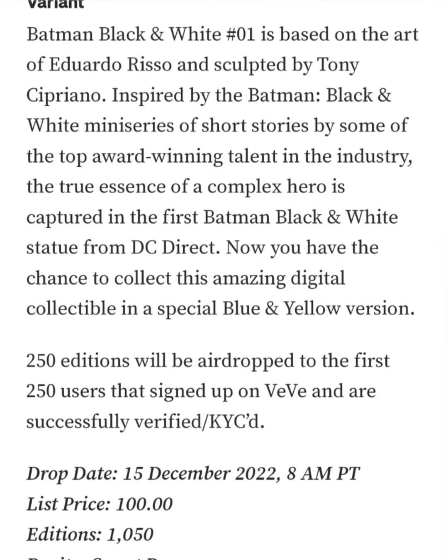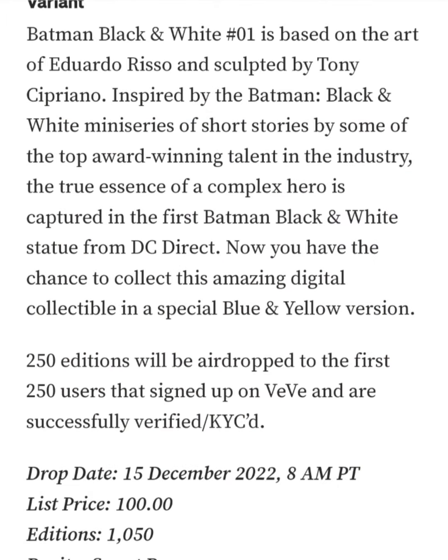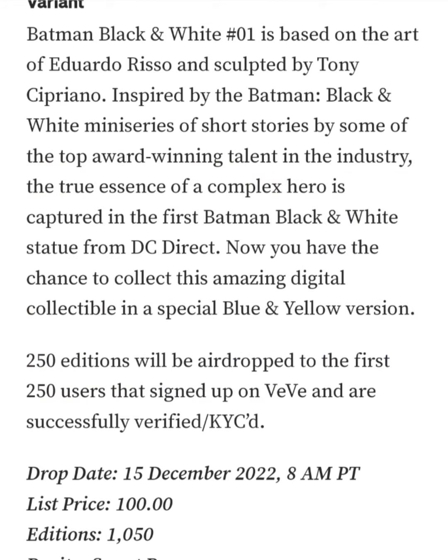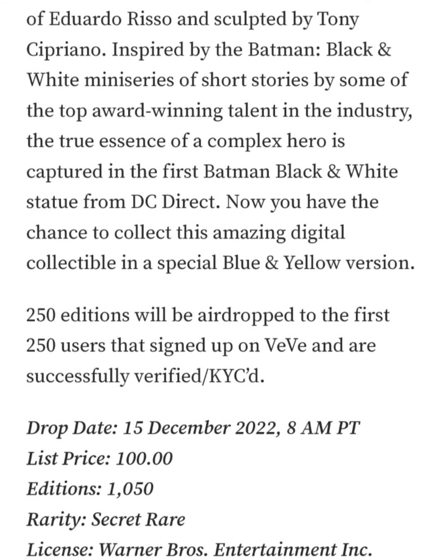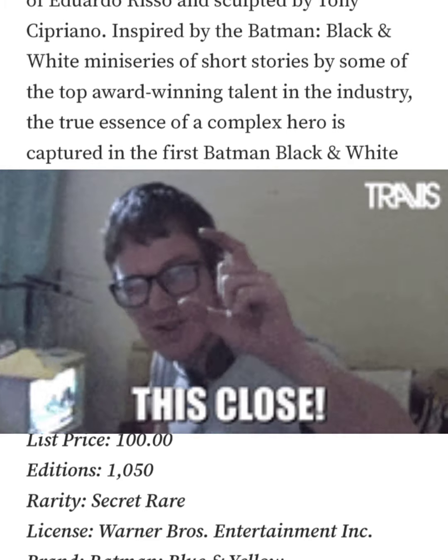So we're definitely getting some utility here as the OGs of VV. Unfortunately I'm not one of these people — I got in more like around the end of October or November of last year. I also never got the original Rizzo, the black and white one. I have all of the black and white series and all of the characters except for that one.